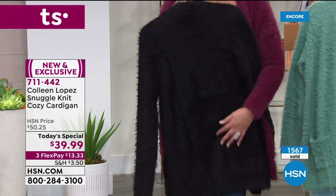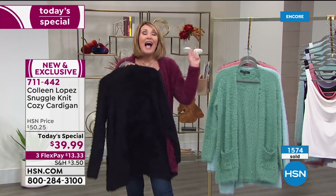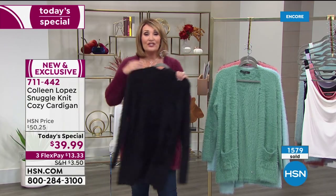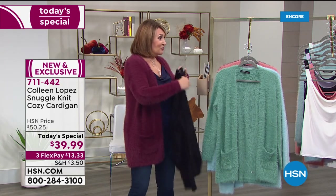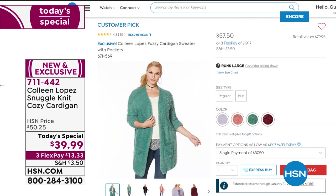Come on in, ladies. It's $39.99. Last year it flew out the door at $57 and became a huge customer pick. Almost every review on this was five stars.